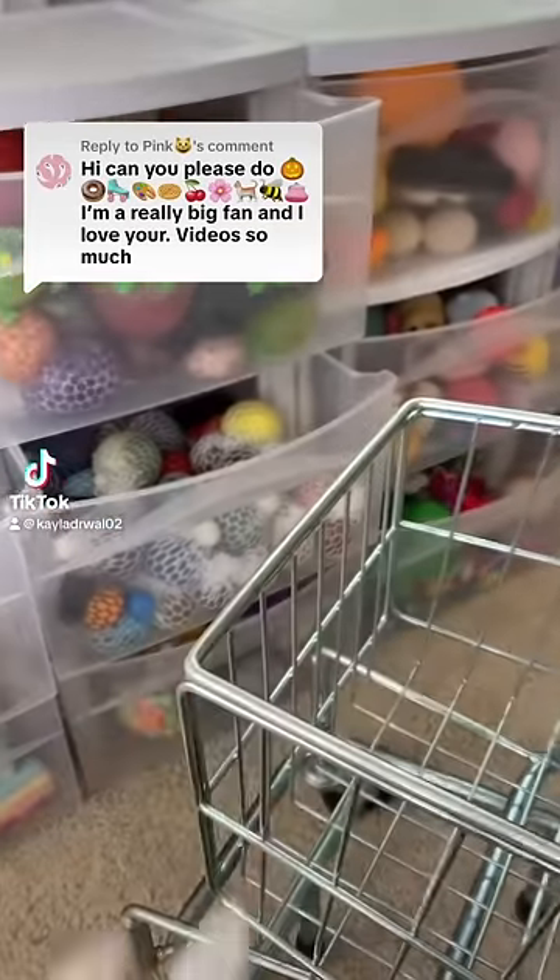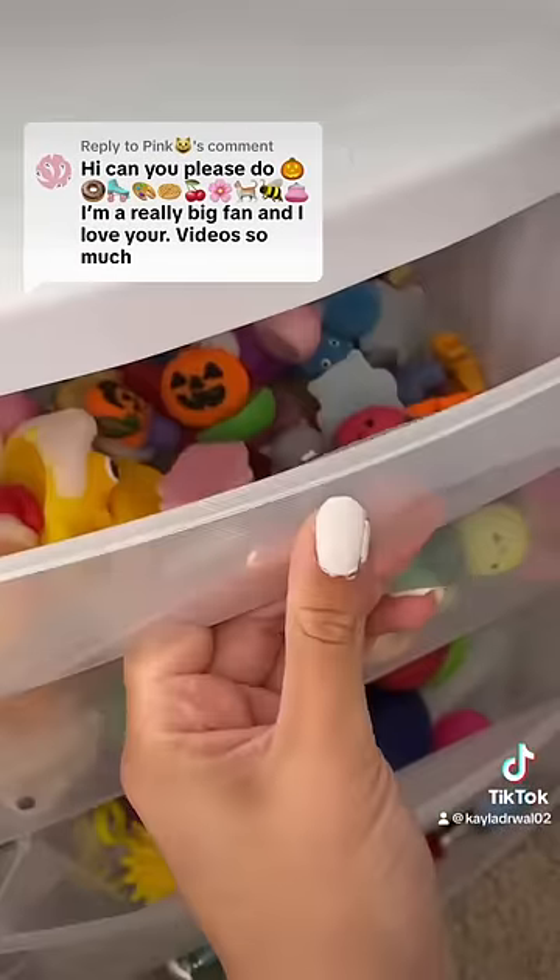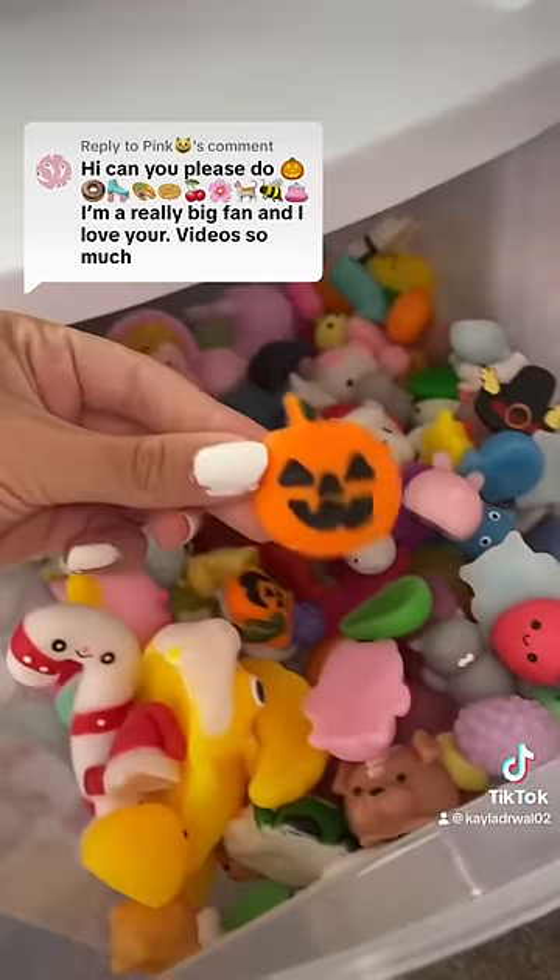Let's see if I have these 10 emojis in my fidget collection. First, we need to find a jack-o'-lantern. I have one of those in my mochi drawer.